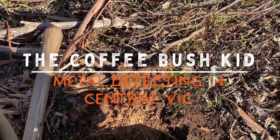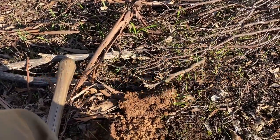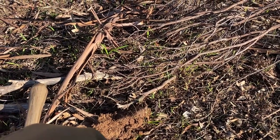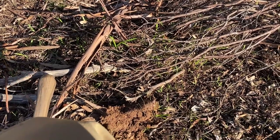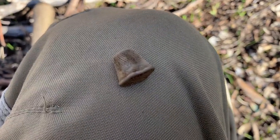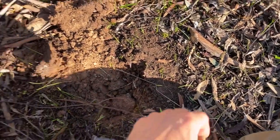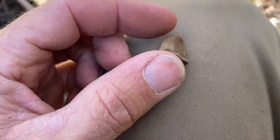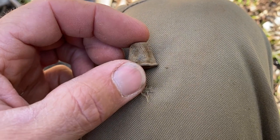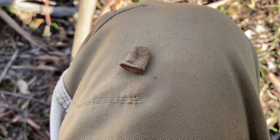G'day folks, this is the Coffee Bush Kid in Central Vic. I have myself a new permission and it's great. It's near my friend's property, who I also have permission of. And this is my first target, my first find - a very cute little thimble. That bodes well. We'll see what else we can find.